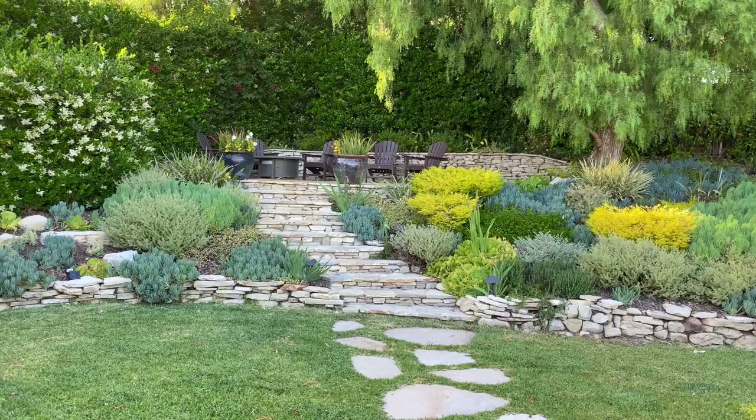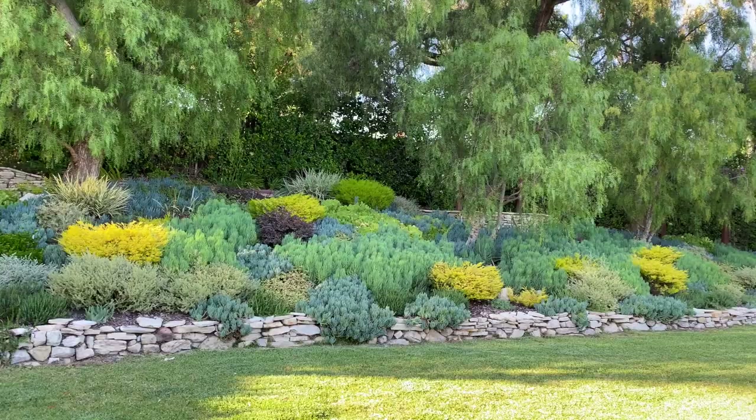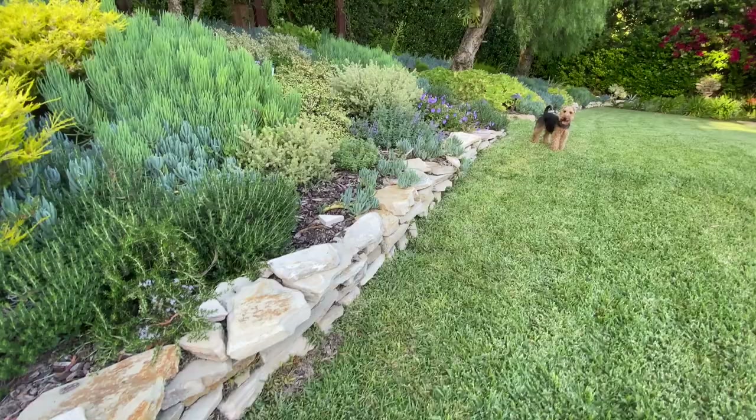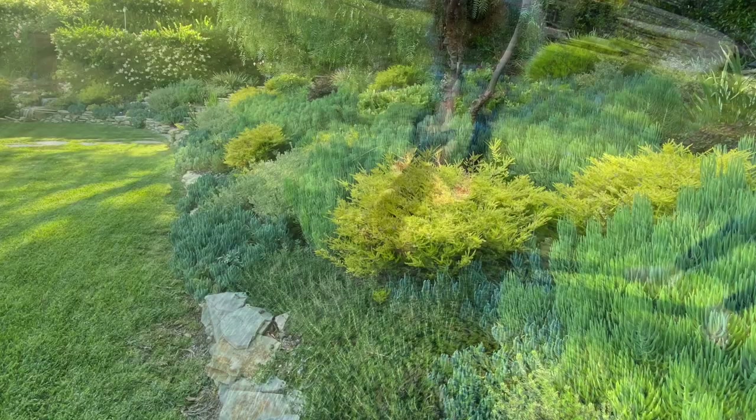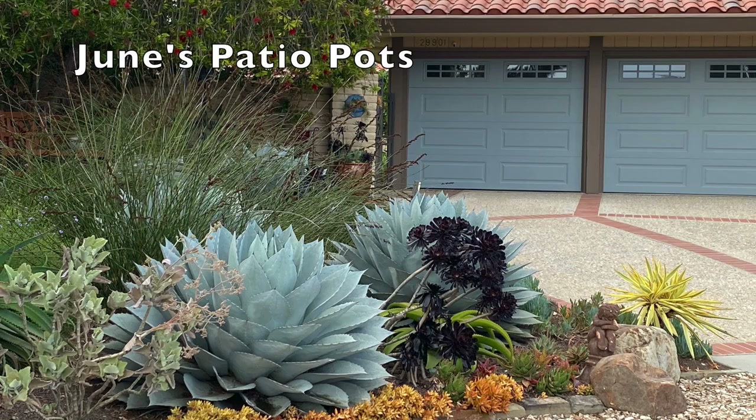Year-round, white-striped dwarf phormiums at the top of the slope echo the light color of the stone, add upright interest, and contrast with the hedge. Convolvulus adds morning glory purple flowers in spring. I love how late afternoon shadows make the lawn glow golden like the Breath-of-Heaven. I knew the owner of this home had a good eye for color when I saw how the garage doors were painted the same gray-blue as the curbside agaves.